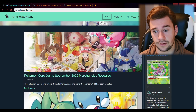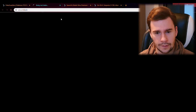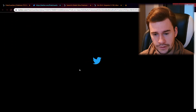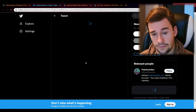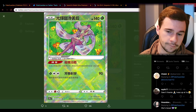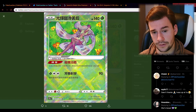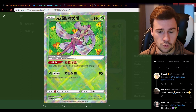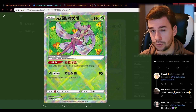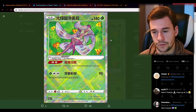There's actually also a leak that was released today about a new Radiant card that will also be featured inside Incandescent Arcana. It's a beautiful Radiant card — one of the cards that we probably did not expect to have a Radiant version. It's a really nice Radiant card.